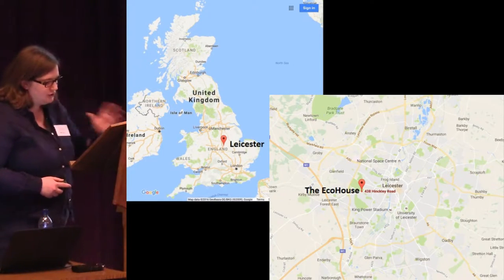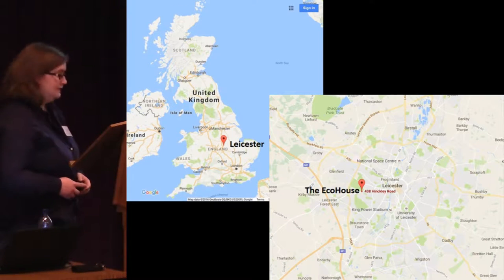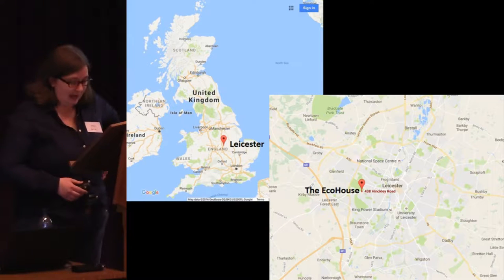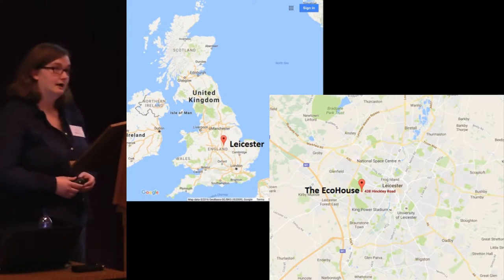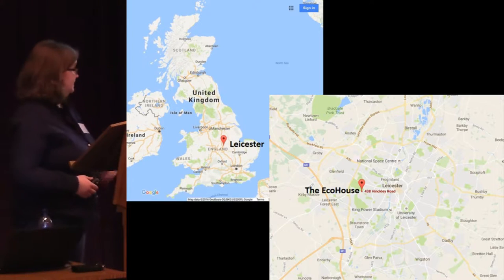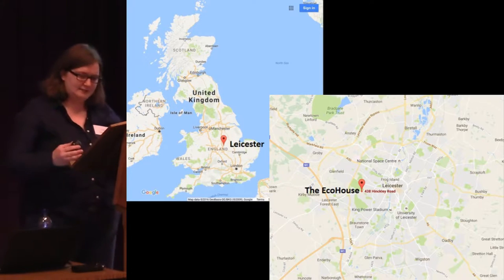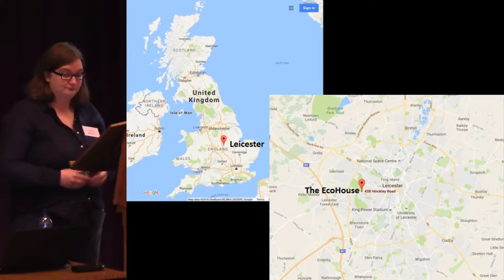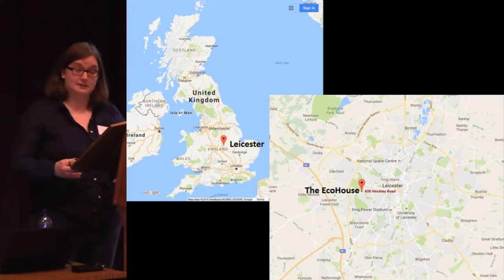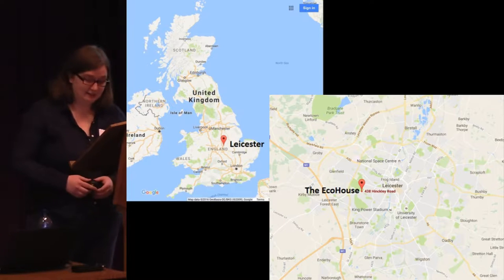Just to situate where we are, Leicester's in the East Midlands of England, and the key site that we'll be discussing in this paper, the Eco House, you can see there in the bottom right-hand map. That's situated two miles away from the centre of Leicester, on the edge of Weston Park, which is Leicester's largest municipal park, which opened in 1899.